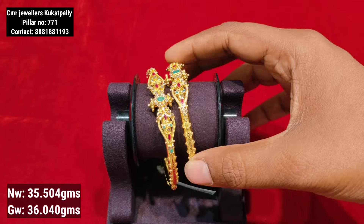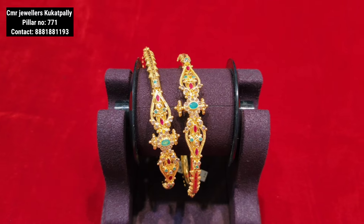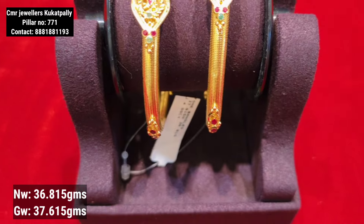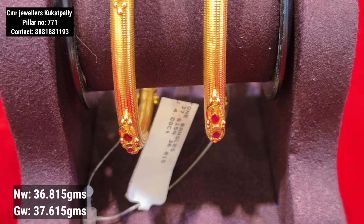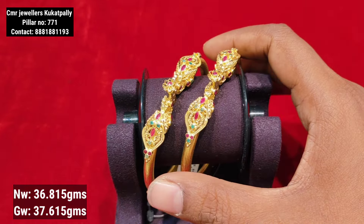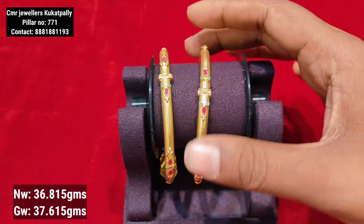Throughout the bangle, you will find a very unique and different design. This bangle has 36 grams of gold weight. You can choose one pattern in the center.